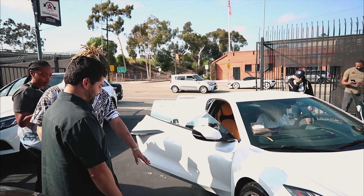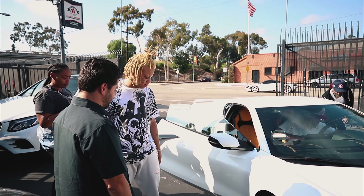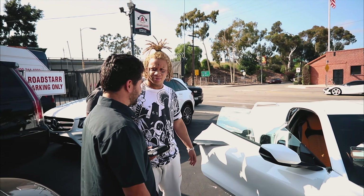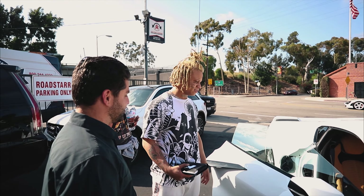I want the hundred thing to be green. I want it to be chrome red. And I want it to say Trippie Red on the sides — in Japanese though. Absolutely. In Japanese? Yeah. Handled. Easy.